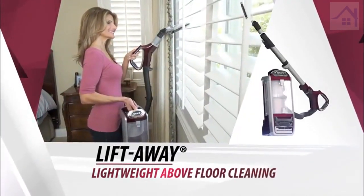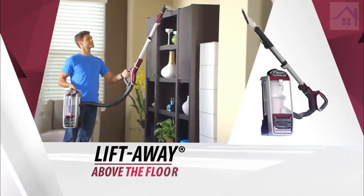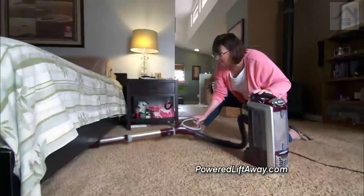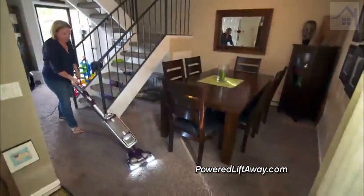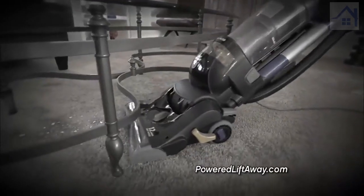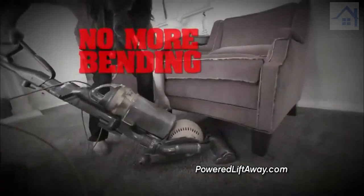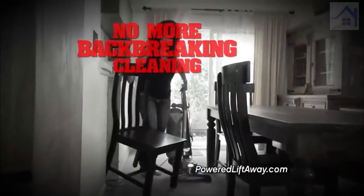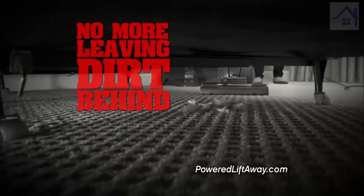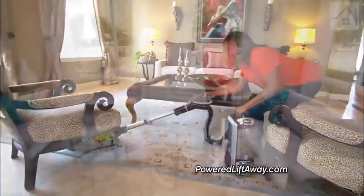It's a liftaway for super lightweight portable cleaning above the floor on furniture, ceiling fans and cabinets. But Shark didn't stop there. With the Rotator, they solved a problem that stopped other uprights dead in their tracks — furniture. No more bending over, no more back-breaking cleaning, no more moving furniture, and no more leaving dirt behind. The Rotator Powered Liftaway can reach it all.